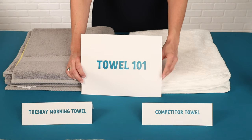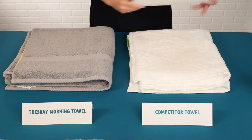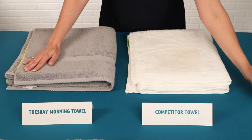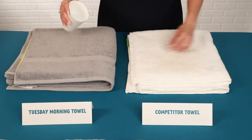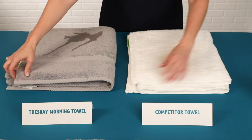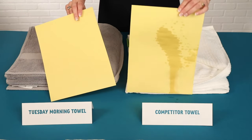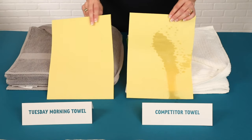What is the most important quality of a towel? Absorbency. Let's do a test. On this side we have a competitor towel and on this side we have a towel from Tuesday Morning. I'm going to pour water on both towels and we're going to see which one is more absorbent. When I lift up the paper underneath, you can see that the competitor towel really soaked through to the paper and the Tuesday Morning towel did not soak through.